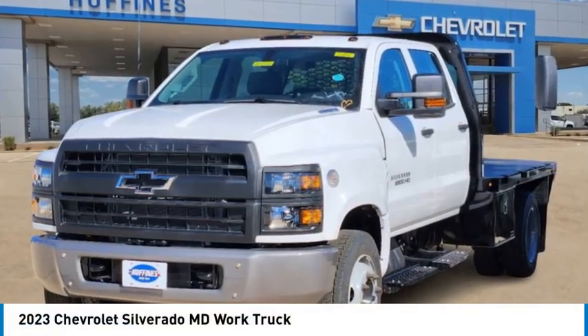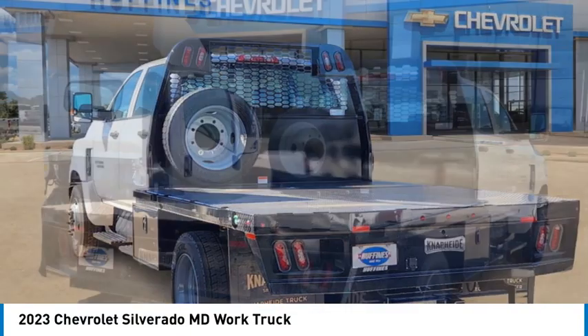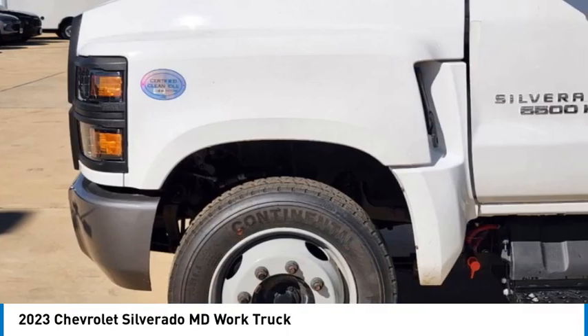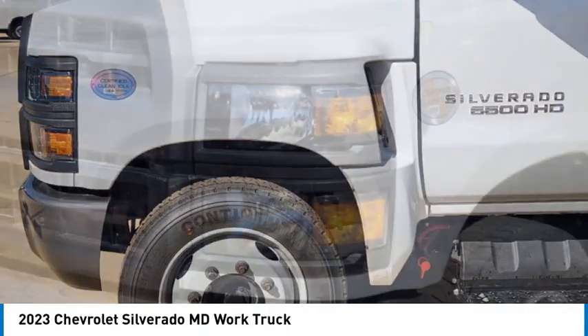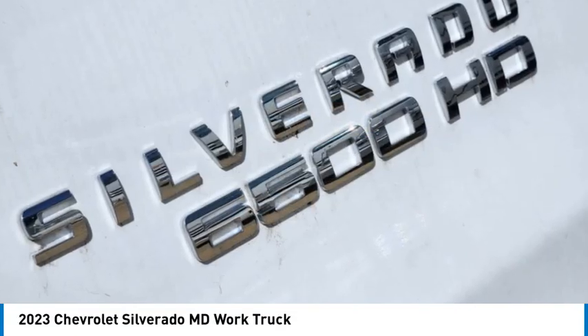Stop by and take a look at the 2023 Silverado MD. The Chevy Silverado MD provides all the necessary functionality and power that you'll need for your medium-duty needs. Better yet, customize it to make it work perfectly for you.